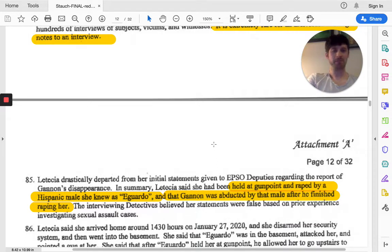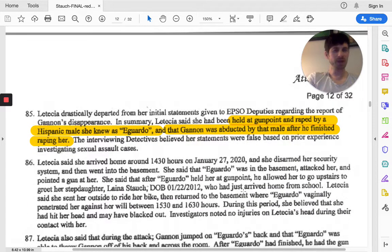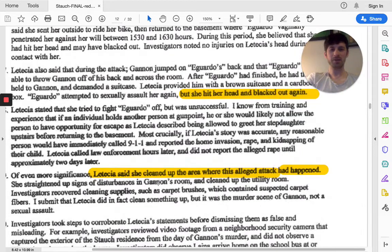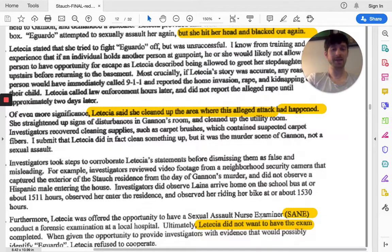What happens is Leticia starts saying all these made-up things, such as a Hispanic male named Eduardo had held her at gunpoint and raped her in the home and that there was a struggle. Gannon tried to help. Leticia was saying things like she blacked out multiple times while she was being attacked. She even said that she cleaned up the area after the attack. Investigators tried to get her to submit to a SANE exam — a sexual assault nurse examiner — and she refused. They were never able to do that type of test.